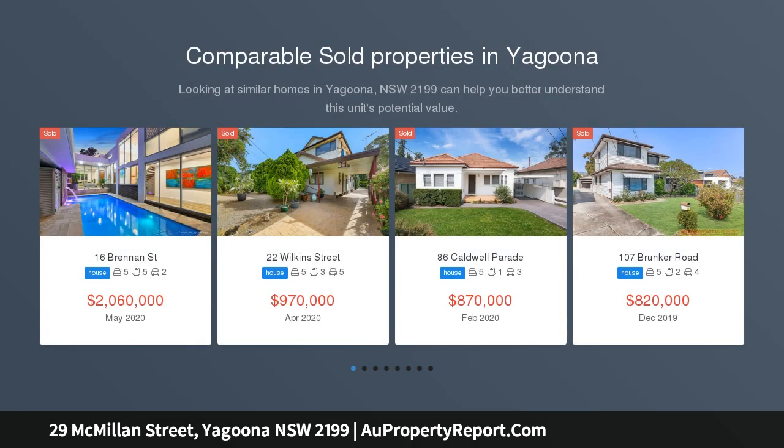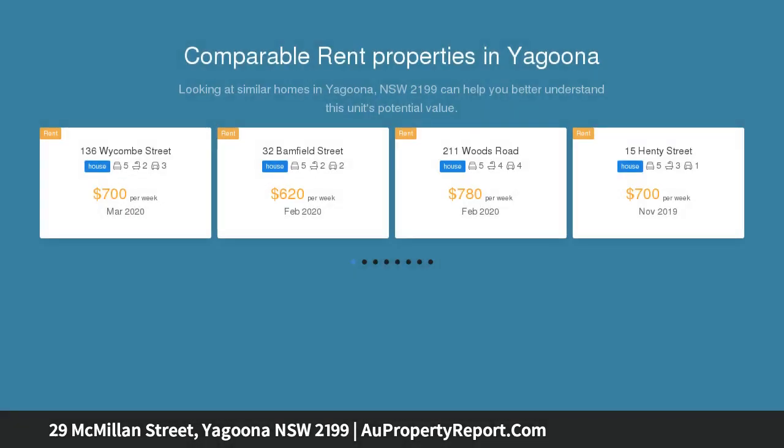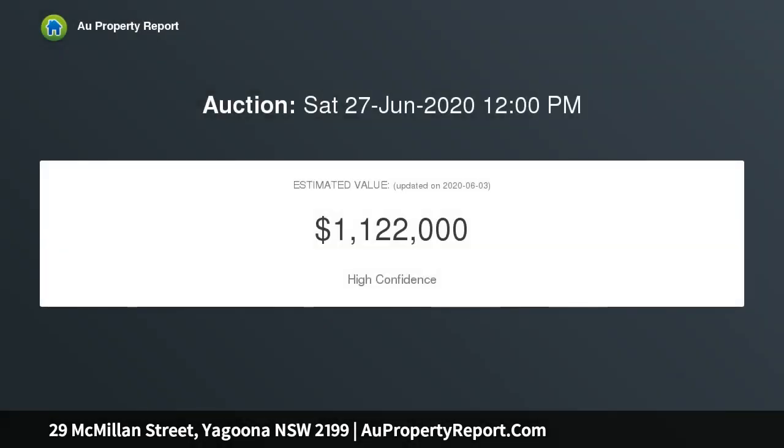On offer is a freestanding three-bedroom home with a detached self-contained retreat. This unique property extends over 62 metres in length and offers the potential to build a two-bedroom granny flat in the yard STCA, utilizing up to three separate rental incomes.